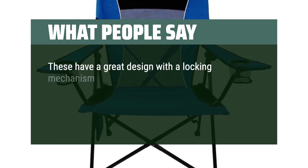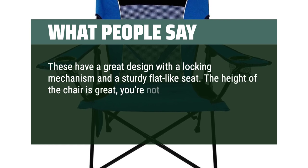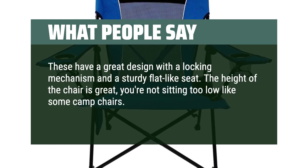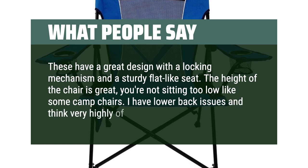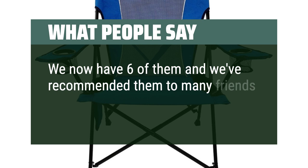The convenience of folding it into a compact size makes it a hassle-free companion for camping trips. These have a great design with a locking mechanism and a sturdy flat-like seat. The height is great — you're not sitting too low like some camp chairs. I have lower back issues and think very highly of these chairs. We now have six of them and have recommended them to many friends and family.